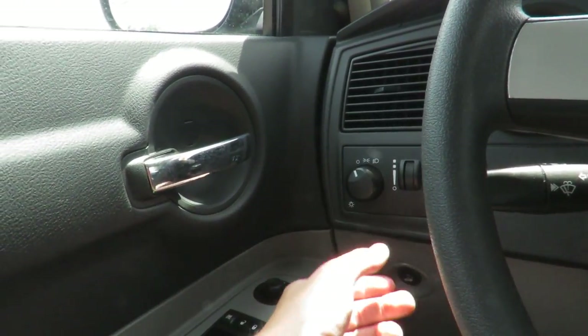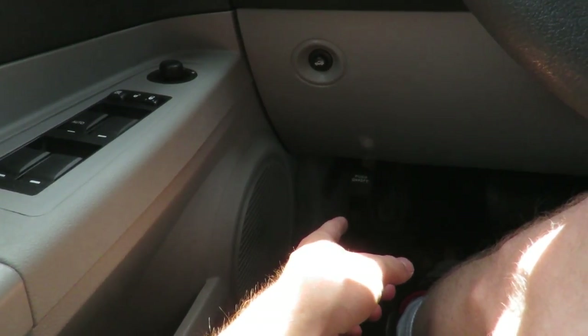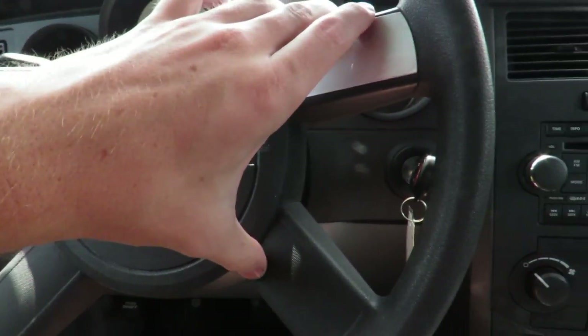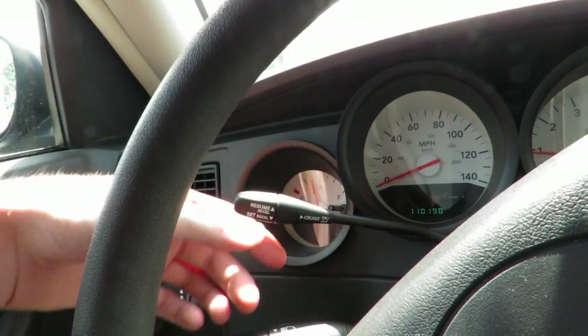Check out the rest of the interior. Starting on your far left over here, you do have your light controls, gauge dimmer, trunk release button down below, as well as your parking brake down below that. Four-spoke design steering wheel with a horn and an airbag in the middle. Wipers and cruise control up above.